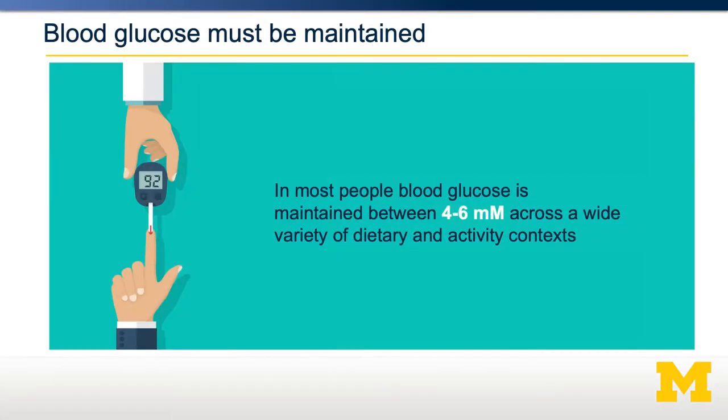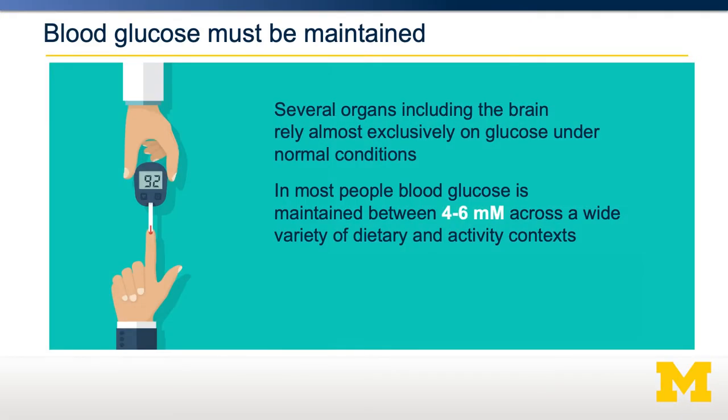It's extremely important that blood glucose is maintained within a very narrow range. In most people, blood glucose is maintained between 4 and 6 millimolar, and this occurs independent of dietary carbohydrate intake. This means that whether you've eaten a large meal or just performed a lot of exercise, blood glucose levels need to be maintained. The reason for this is that some organs, especially the brain, rely almost exclusively on glucose for their energy source.